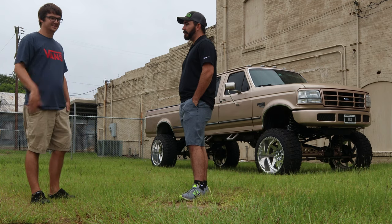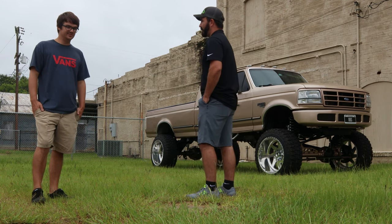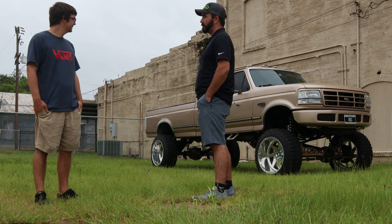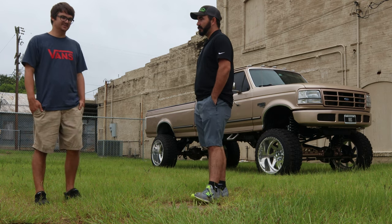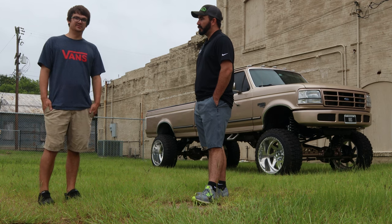It's a '97 F-350. I bought it in about 2013 from an older gentleman — about all original when I picked it up. It just had an exhaust and intake on it. Originally I had an 8-inch lift with the reverse shackle kit and leaf springs.